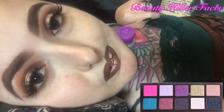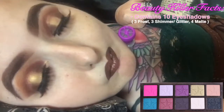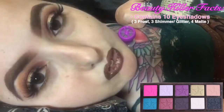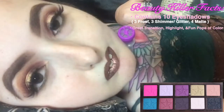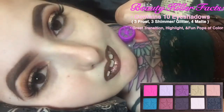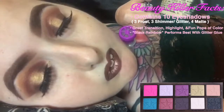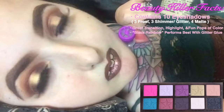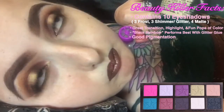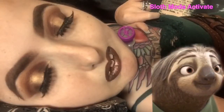Beauty Killer palette facts: The Beauty Killer palette contains 10 eyeshadows — 3 frost, 3 shimmer or metallic shades, and 4 matte shades. It has a good mix of transition shades, highlight shades, and a few bright pops of color, like a hot neon pink or a bright blue. Black Rainbow, the darkest shade in both palettes, actually performs best with some glitter glue. The palette has really good pigmentation — almost too good, especially with the pink. But we'll get into that later.